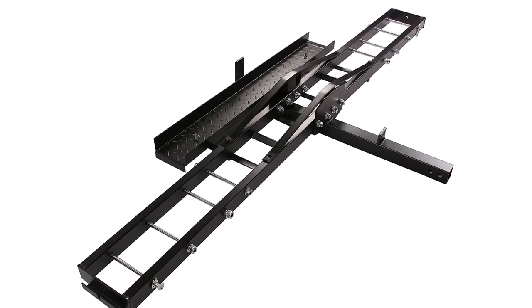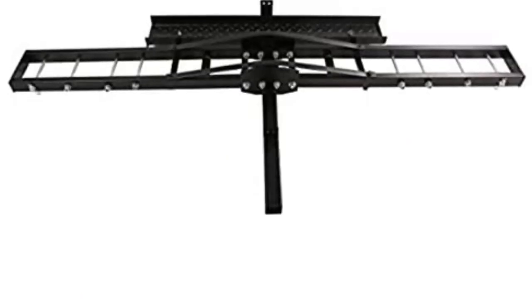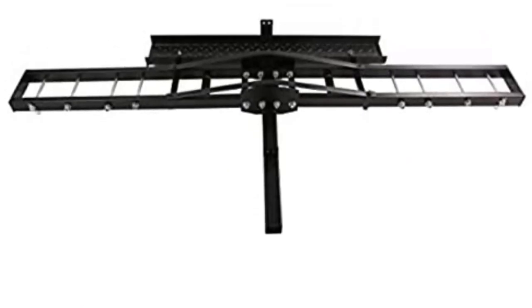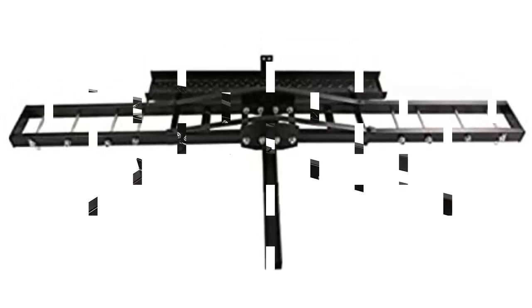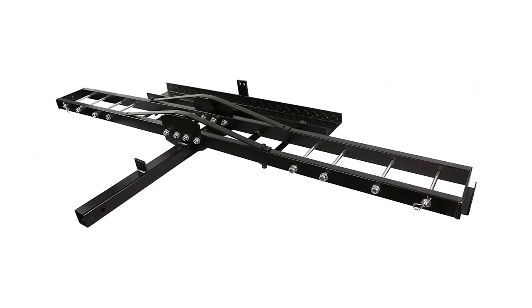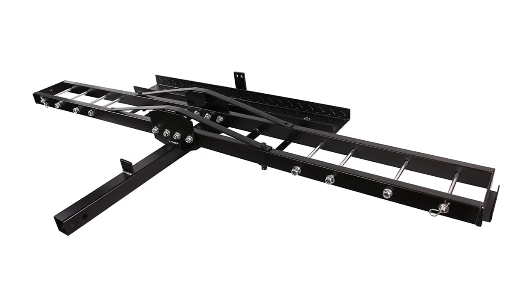Best to push it up there by hand. A Honda CB650R weighs about 450 pounds, by the way. Pros: neat idea, frees up a truck bed for other items. Cons: you're not getting a fat hog up here.